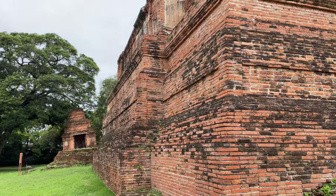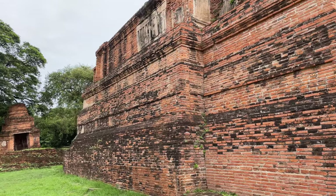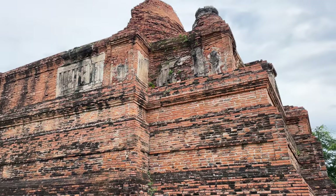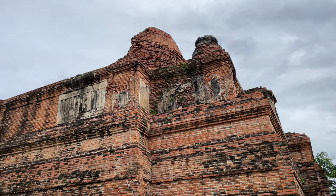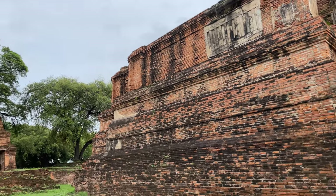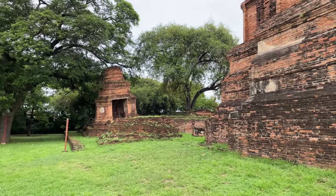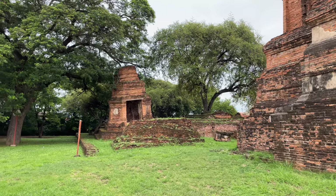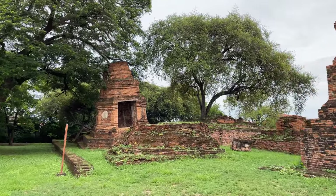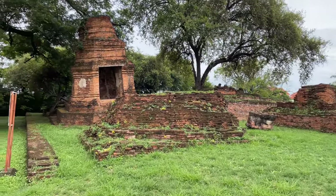This temple was on the edge of Ayodea — the old kingdom that was over there. If you go over to the east of the island, over at Wat Mayong, Wat Kuti Dao, and a bunch of others — that was where there was a settlement in this area before the kingdom of Ayodea. Whenever Ayodea was founded, it took off and became a thriving metropolis that at one point reached about a million people before the Burmese sacked it.